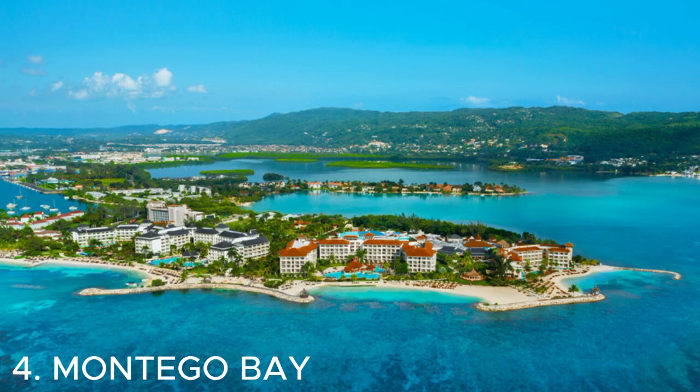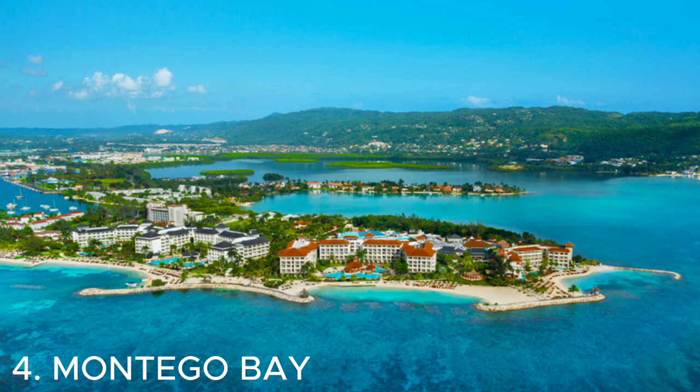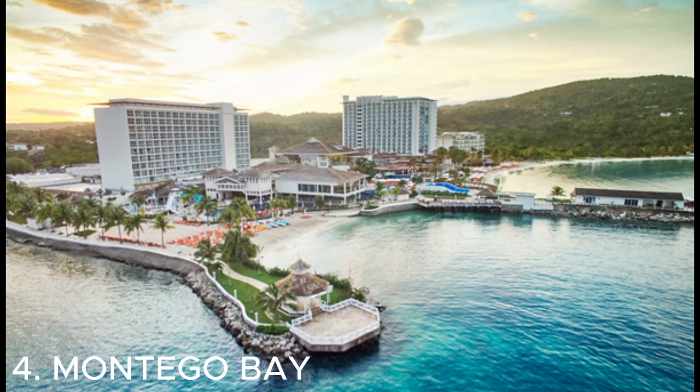Number four is Montego Bay — a popular tourist destination in Jamaica known for its beautiful beaches and vibrant nightlife. You can relax on the white sandy beaches, go snorkeling or scuba diving in the clear blue waters, or explore the lively Hip Strip for shopping and entertainment. It's a great place to unwind and enjoy the Jamaican vibes.